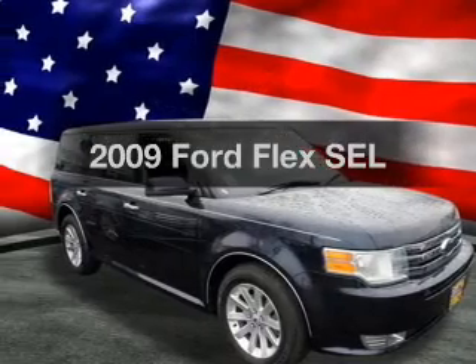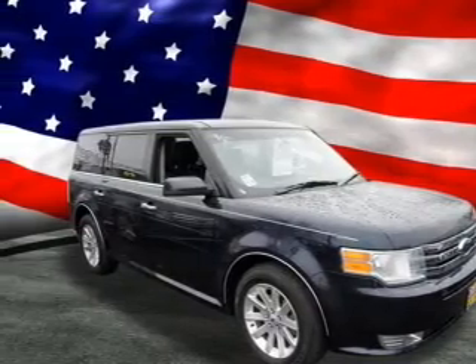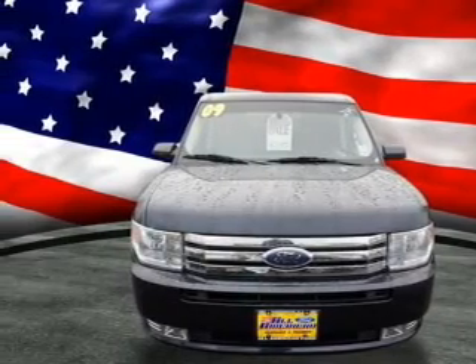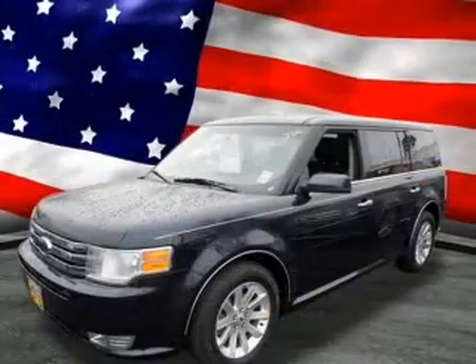Get noticed in this 2009 Ford Flex. If you're looking for a first-rate auto, this one could be yours today. With a solid six-cylinder engine driven by a six-speed automatic transmission,